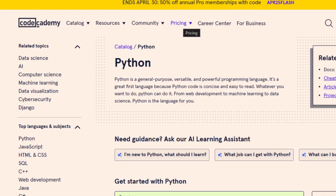Where can you get started with Python? Some of my favorite courses are Datacamp and Code Academy. They offer the best interactive courses for beginners.